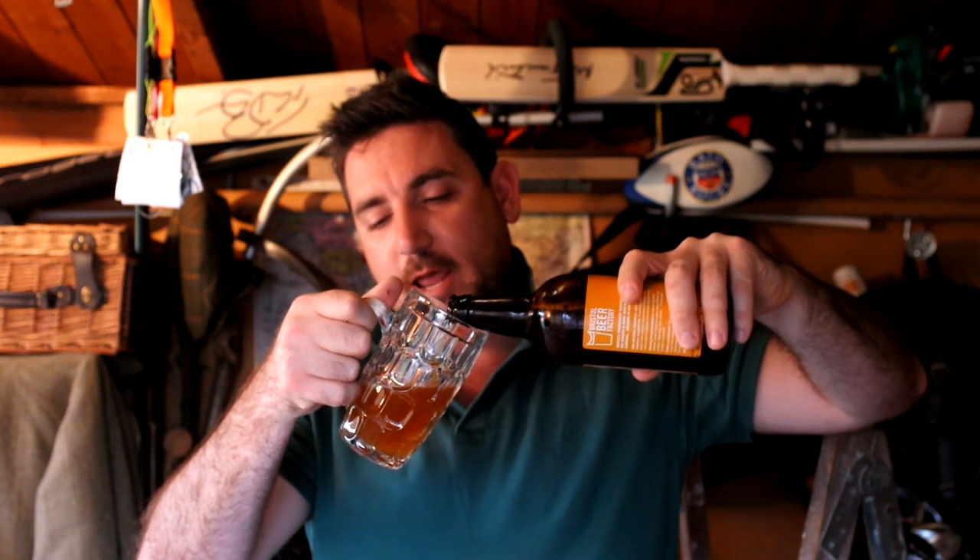I'm already excited about this one. This is pouring out very cloudy — what a lovely head. Really nice, creamy, kind of soapy head. Lovely. Deep gold.